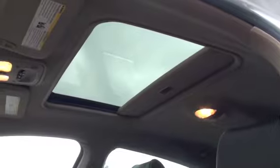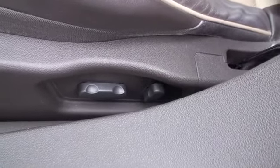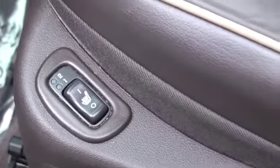Looking at the top of the roof you're also going to have a sunroof, and the driver's seat is also going to be powered — forward, backward, up, down — and you'll have your tilt. These leather seats are also heated for the front passengers.